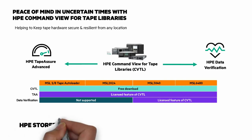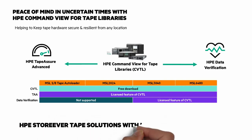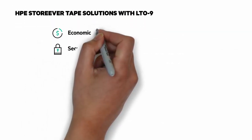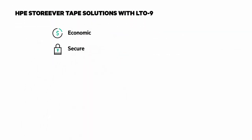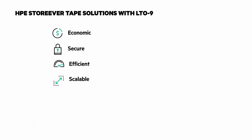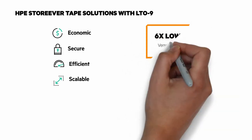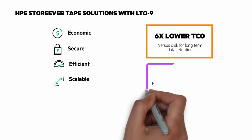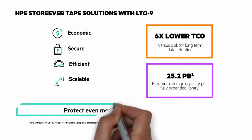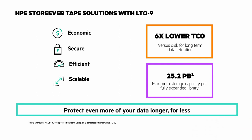Lastly, I want to summarize the key benefits of HPE StoreEver Tape with LTO 9. Economic: reduce your costs with lower TCO for long-term retention. Secure: lower your risk with secure and dependable data availability. Efficient: save time with direct access to data stored on tape. And Scalable: manage data growth with scale-out performance and capacity. It's 6 times lower TCO vs. disk for long-term data retention. And with HPE StoreEver MSL6480, you can have up to 25.2 petabytes of storage capacity in a fully expanded library.